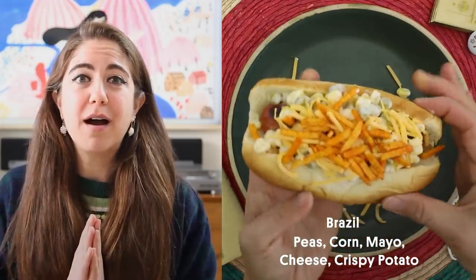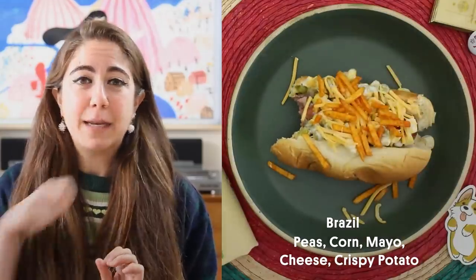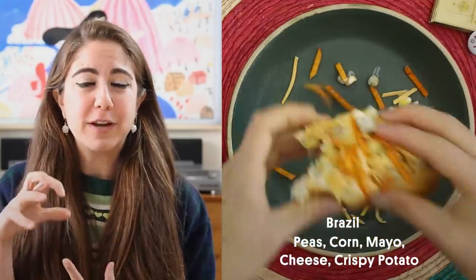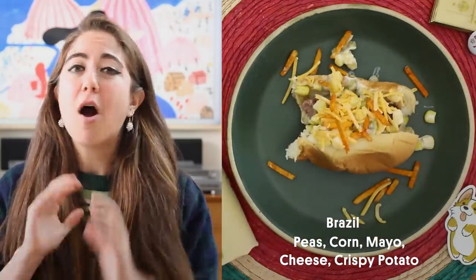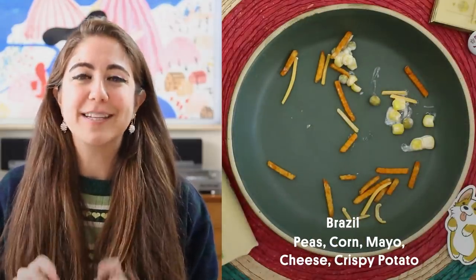We have now come to the tasting portion of this episode. 11 different hot dogs, one stomach. Let's do it. Starting with the Brazilian dog — I loved the corn, mayonnaise and peas salad that went on top of the hot dog. And with the little french fries, it was super crunchy with all of the different textures. This hot dog was amazing. Definitely would make again.